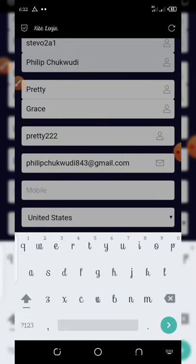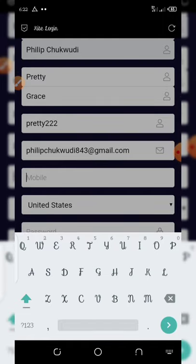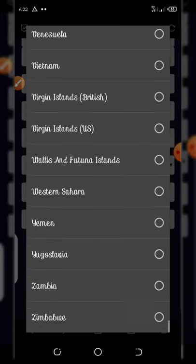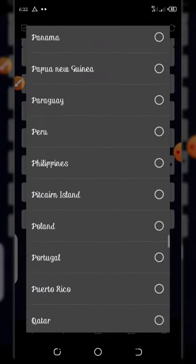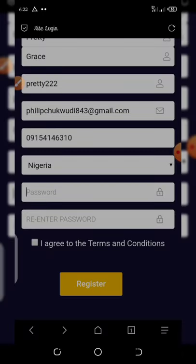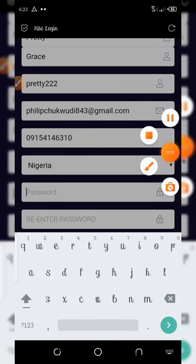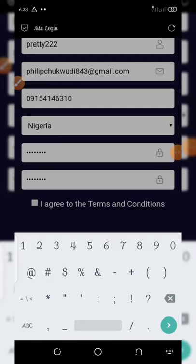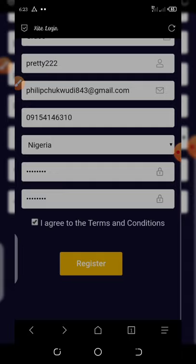Once you enter your email address, you enter your mobile number and select your country. Here I'm using 09154146331 and I'm from Nigeria so I'm going to select Nigeria. Then you select the password you desire to use. Once you enter the password and confirm the password too, then you click on 'I agree to terms and conditions' and hit the register button.